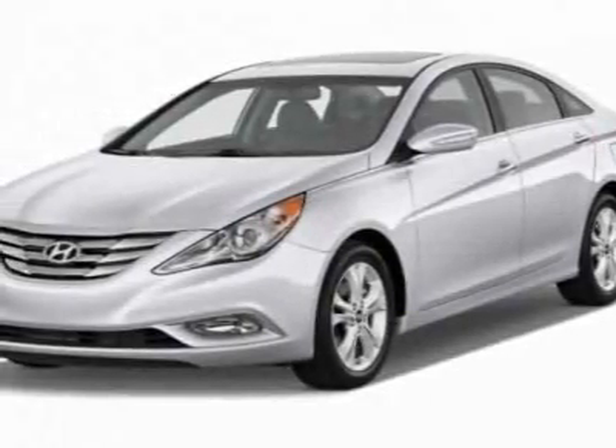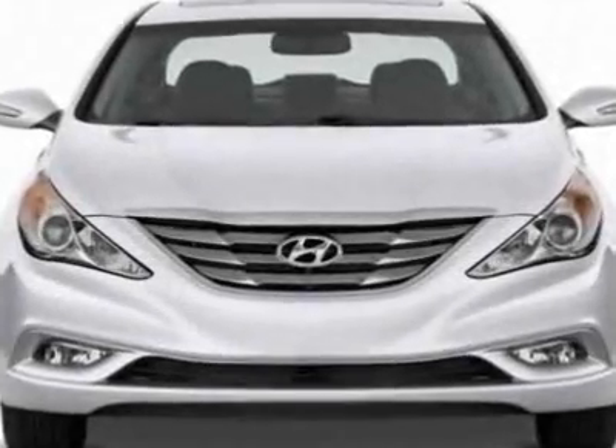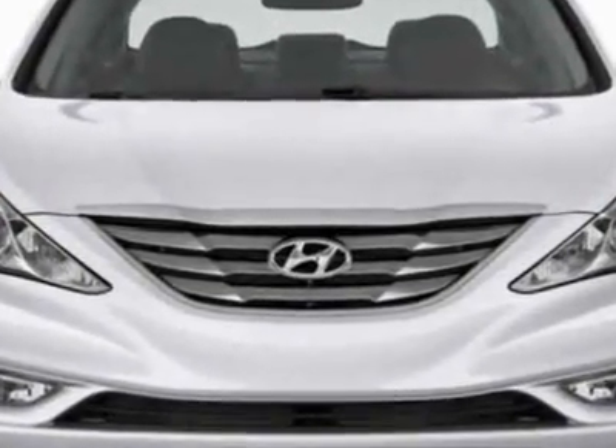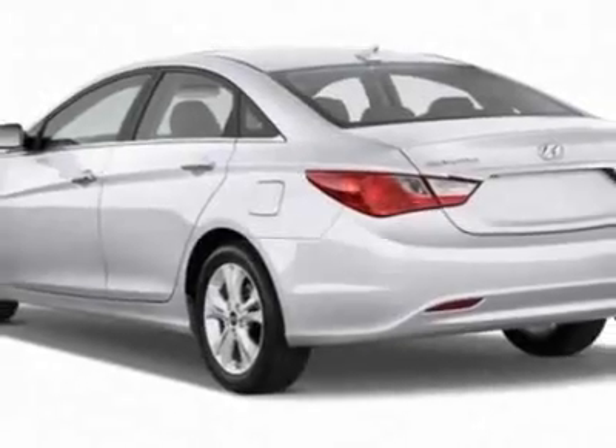Check out this new 2012 Hyundai Sonata. This vehicle has a full factory warranty. This Sonata boasts a 2.0 liter inline 4 engine and has a 6-speed automatic transmission.